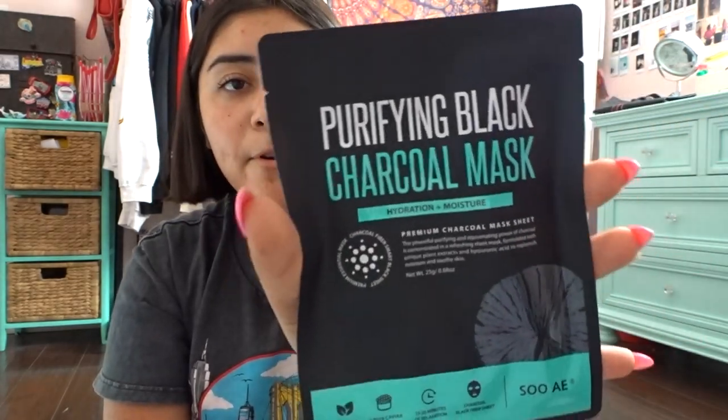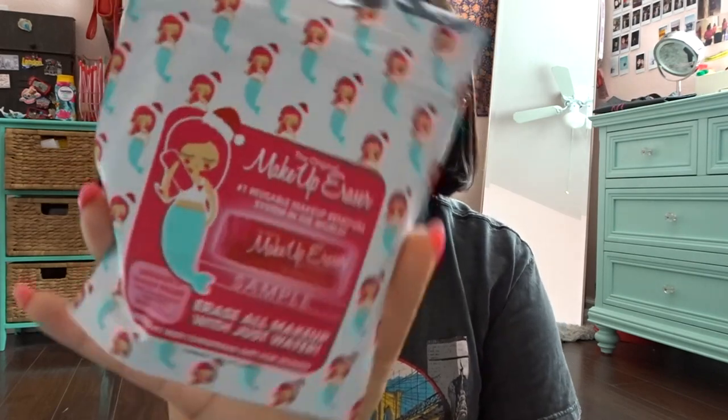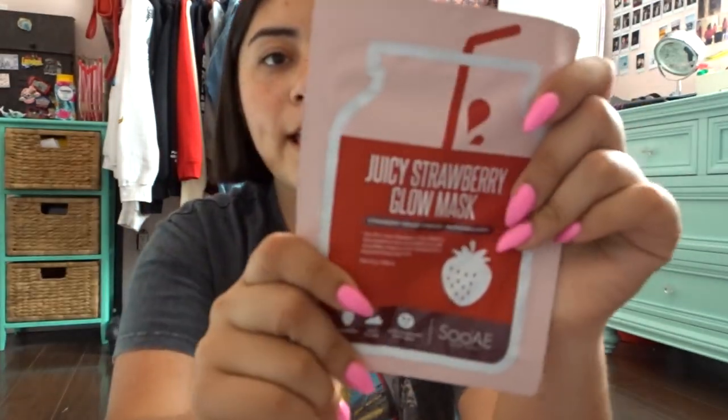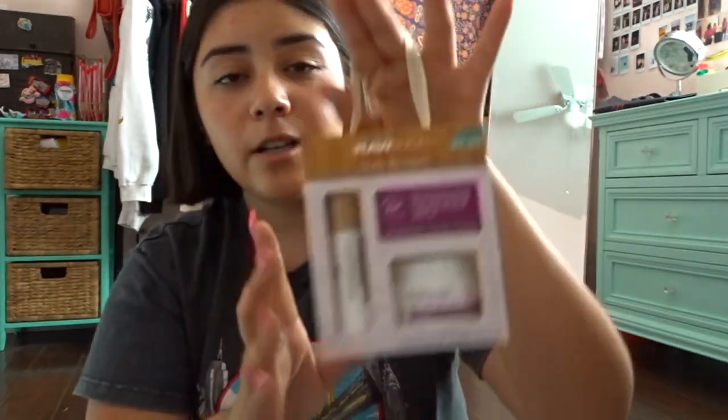From Soany I got a purifying black mask. From Makeup Eraser I got a free sample — they literally cut a piece of the makeup eraser and stuck it in there. From Rial I got a collagen face mask. From Soany I got a juicy watermelon glow mask. From this brand called Raw Sugar they were literally giving out these little sets — a lip balm and a lip scrub. Really cute, you literally just had to go through their booth.